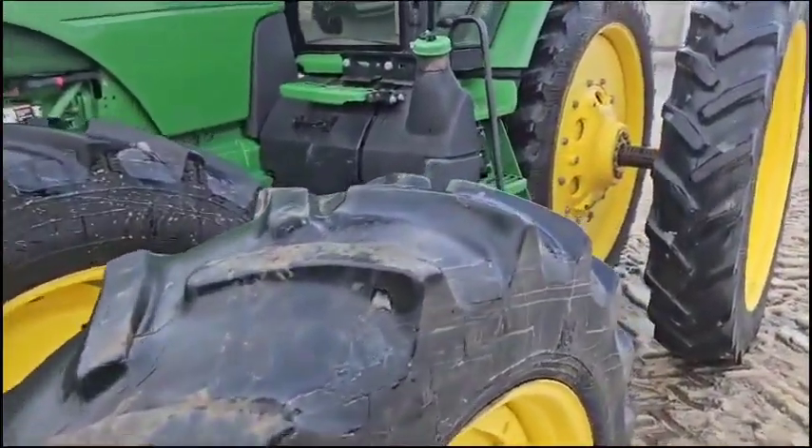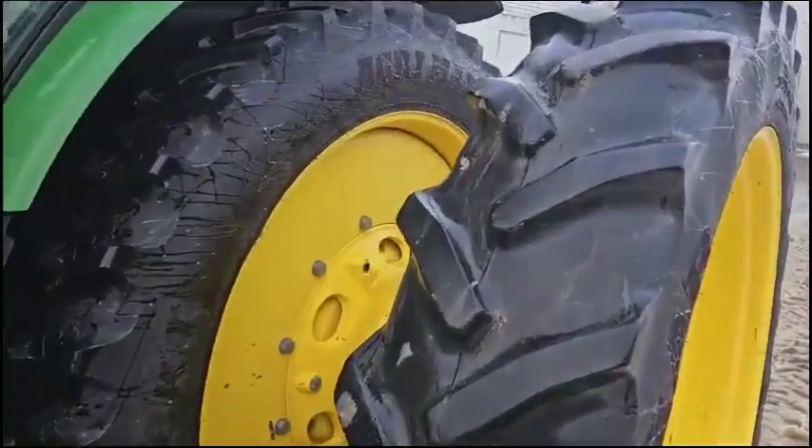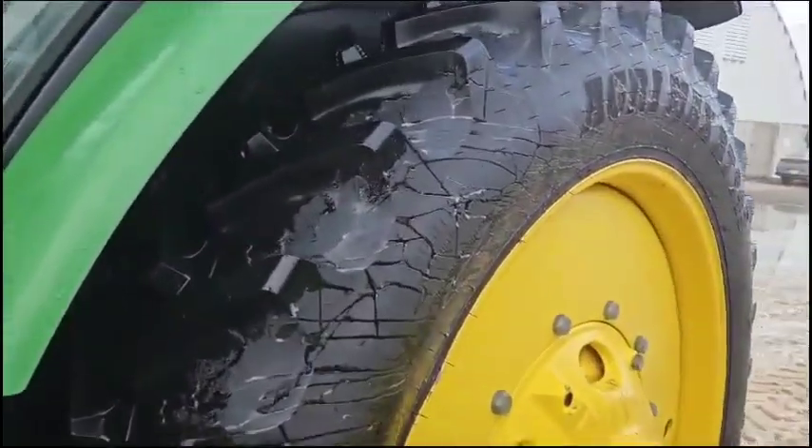380 tires set up on 68-inch spacing. These are row crop tractors. Got a brand spanking new inside tire here.